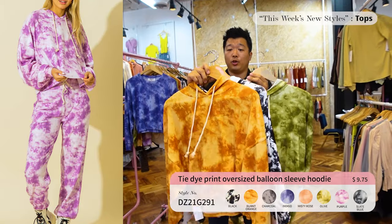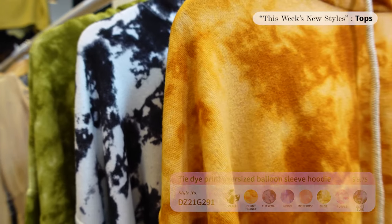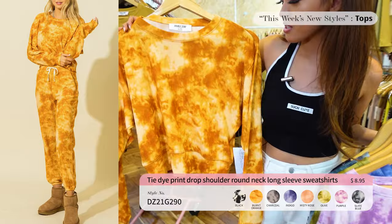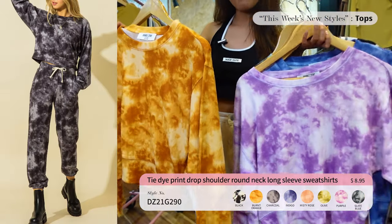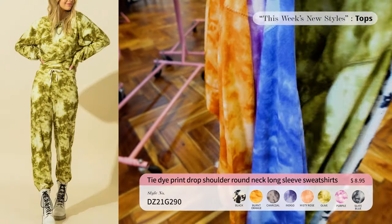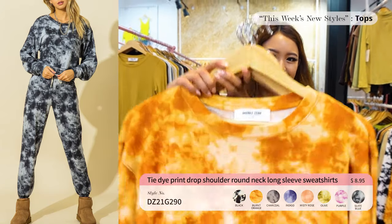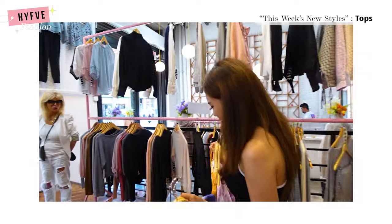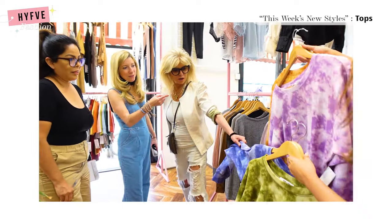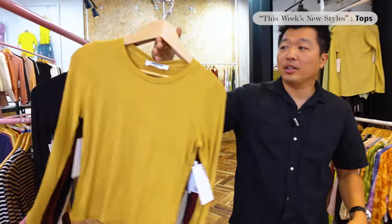Up next we have this Double Zero top — a crop long sleeve in a mixed fabric with spandex. This is trending with the younger crowd. I really like the orange and the green. It's $8.95, such a good deal. We asked a customer what color she liked — she said lavender. The lavender is so cute! Different and fun.